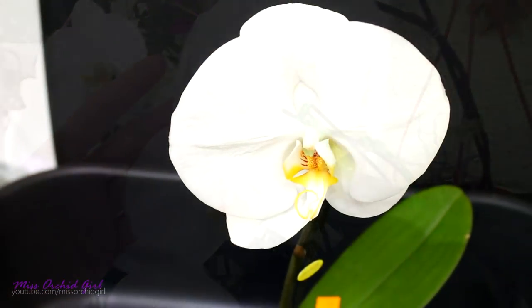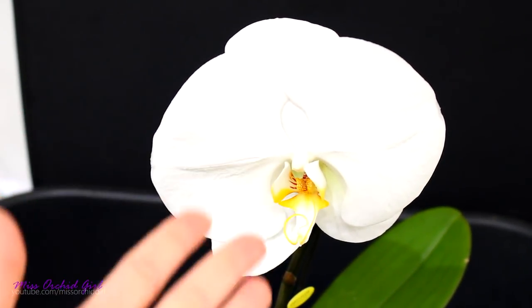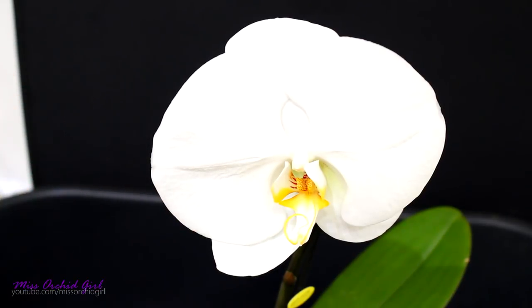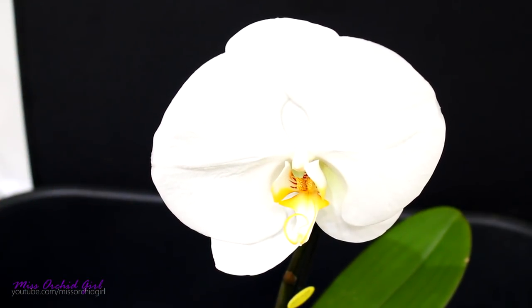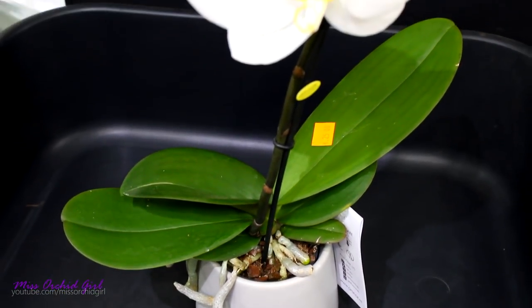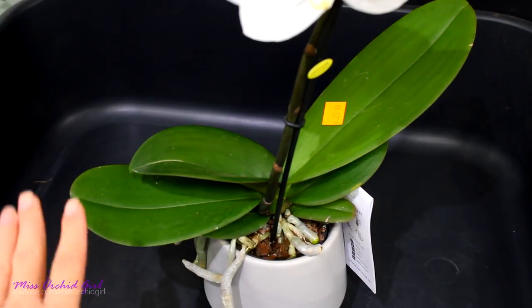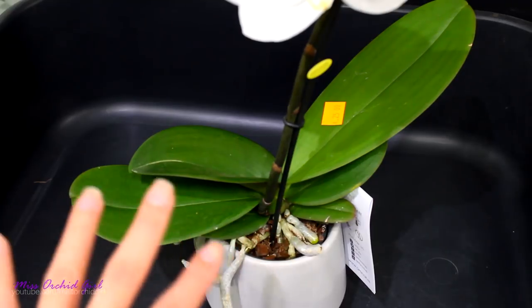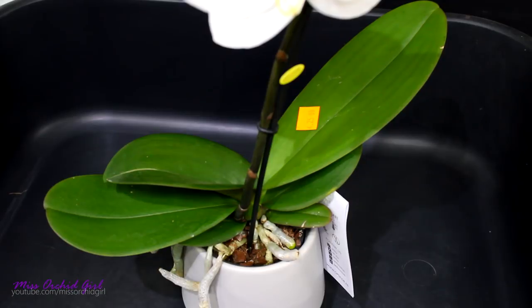I don't have the budget for 120-euro orchids, but if I buy the Singalo — which might just be the very same hybrid — for 25 euros, let it grow naturally, and it turns into one of those, then my investment is worth it. And why is this orchid 'messed up'? Well, do you see how tiny the plant is in comparison to the bloom? That's not supposed to be like that.